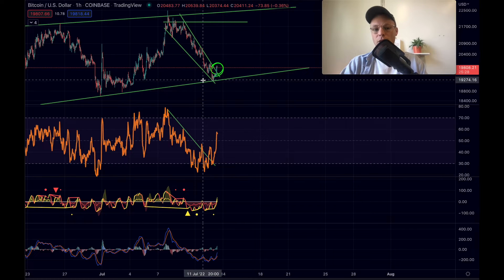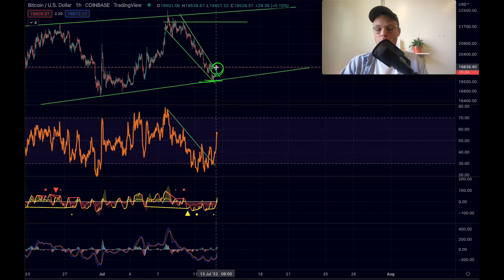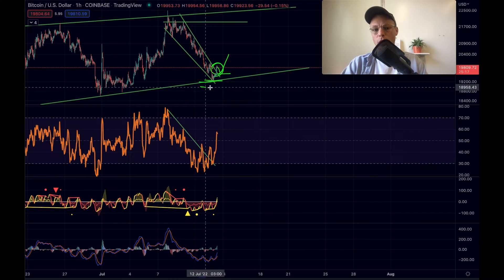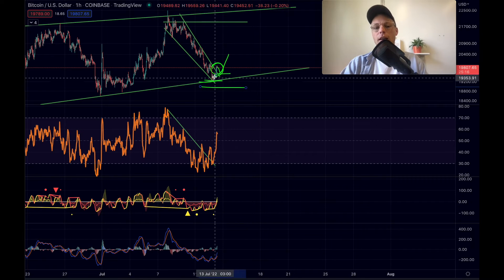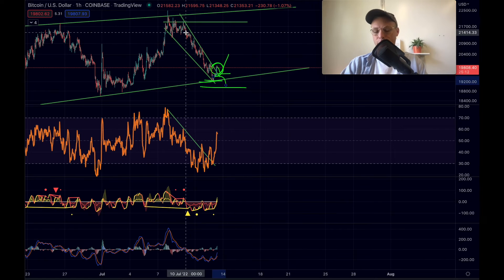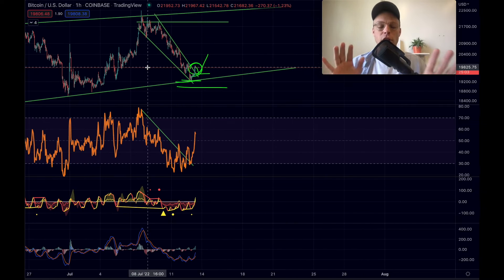You cannot enter at the support now since that level has already broken out. You could either open a long position right now, or wait for a potential retest and then open a long position there, with a stop loss below the lower trendline — because a break below that line would invalidate this falling wedge formation. Overall, Bitcoin is looking more bullish than bearish, but always do your own research and take responsibility for your own decisions.